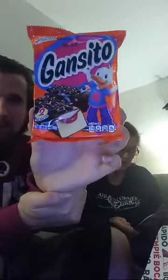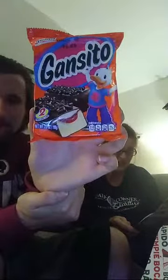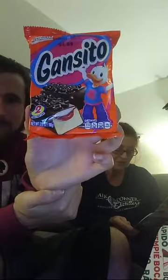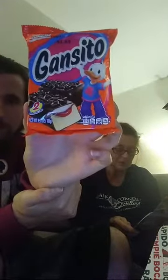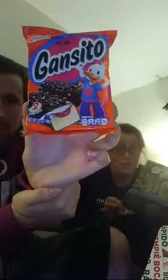Gansito — Gansito is Mexico's answer to a Twinkie, featuring a delicious vanilla cake filled with strawberry jelly and coated in rich chocolate and chocolate sprinkles. And it says in capital letters: SO GOOD.